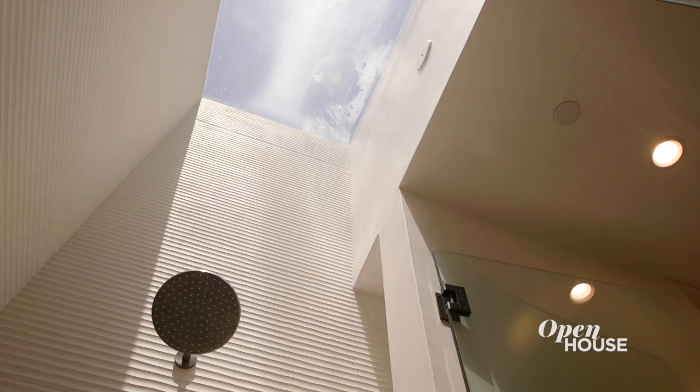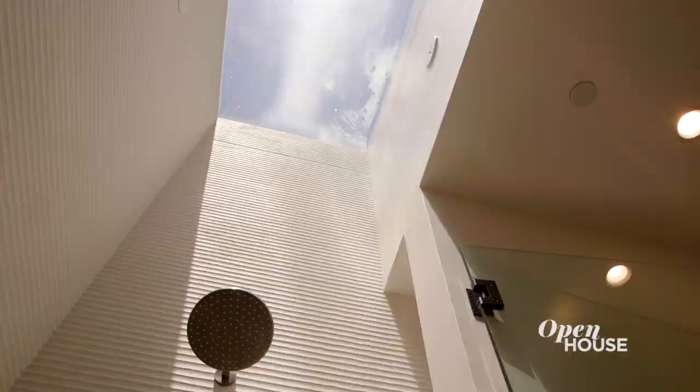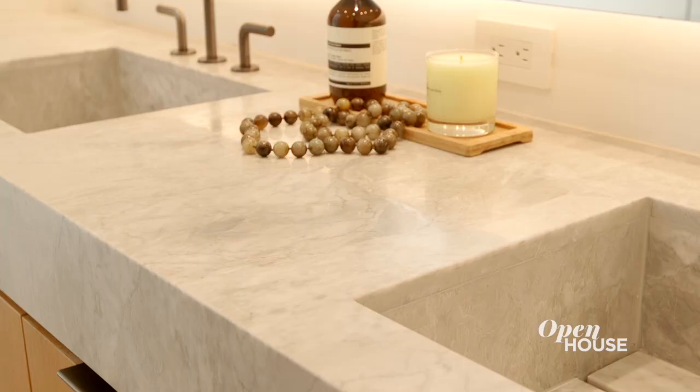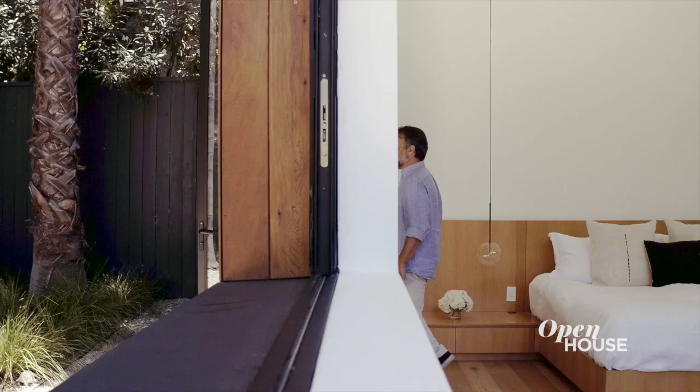To complement the master bedroom, the master bathroom evokes a spa-like experience. The skylight in the shower floods the entire bathroom with light, which is highlighted along the undulating surface of the wall tile. The marble tub surround and thick marble countertops create a tranquil retreat.